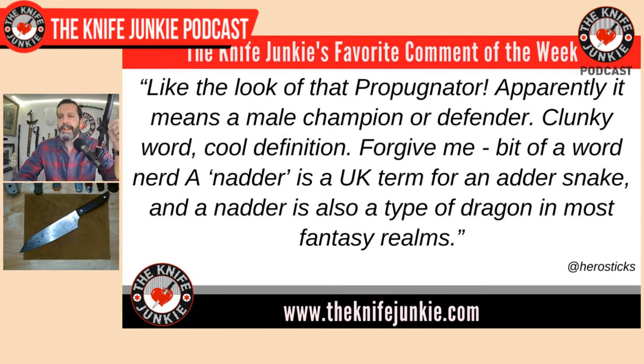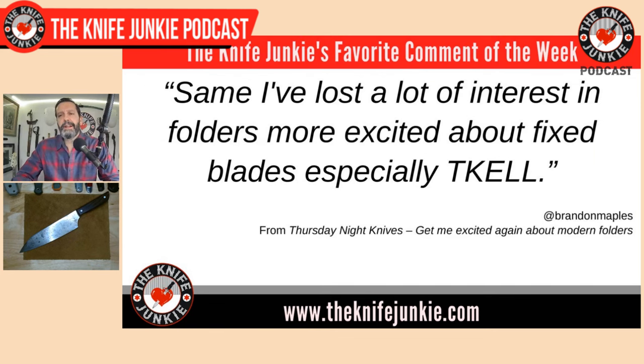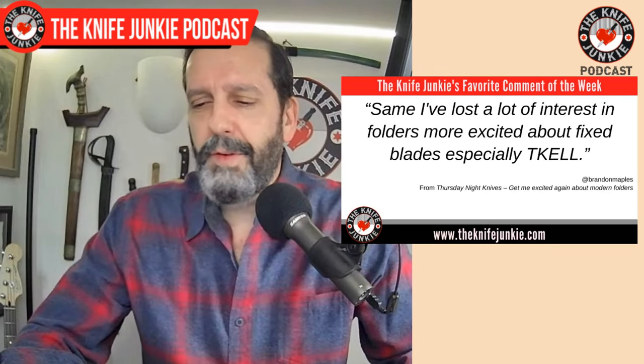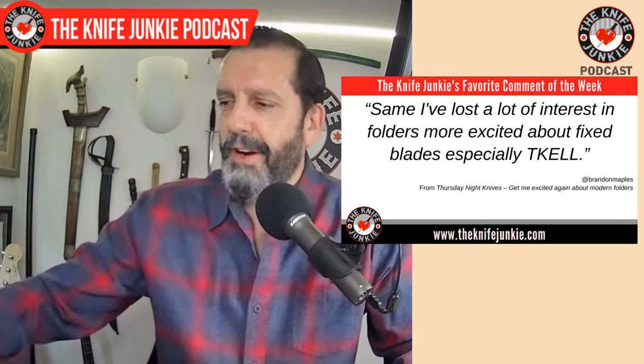We got another comment I liked from Brandon Maples, on the Thursday Night Knives 'excite me about modern folders.' He said he's lost a lot of interest in folders and is more excited about fixed blades, especially T-Cal. I can definitely concur with the T-Cal train. I've been very into fixed blades, but recently very into slip joints — folders indeed, but I've been not as interested in titanium frame locks, except there are a couple of exceptions in today's lineup of best knives of 2023.